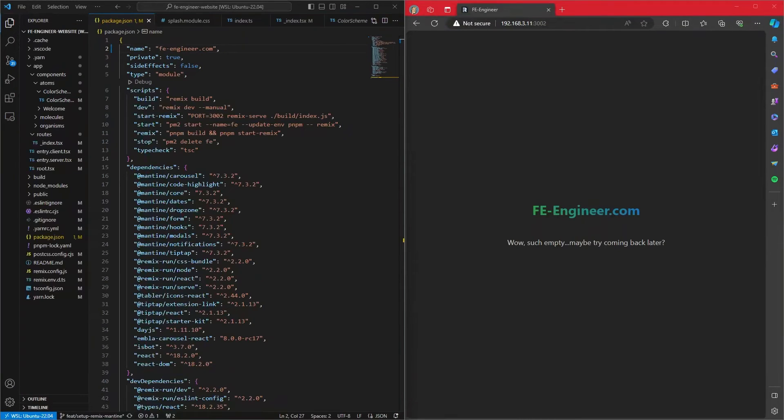If you're watching this recording, you should be able to go to fe-engineer.com and see this exact page. If you're watching long after this video was published, chances are the splash page will have been changed out to the actual website.